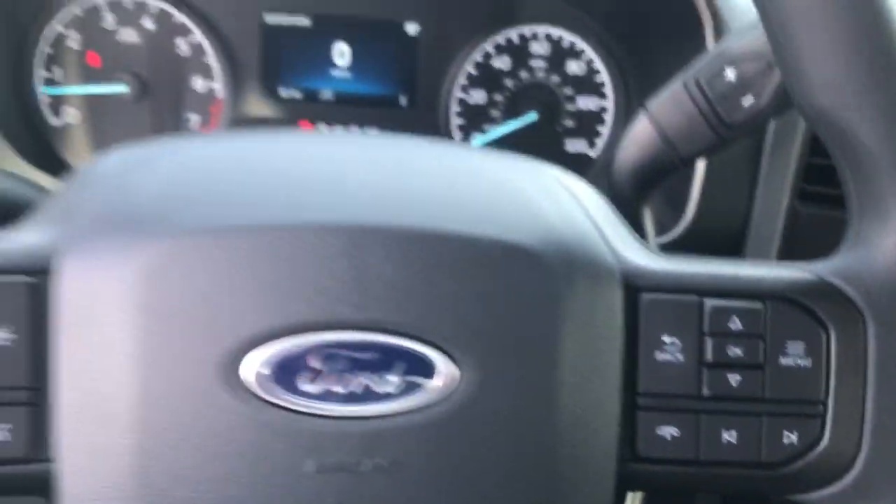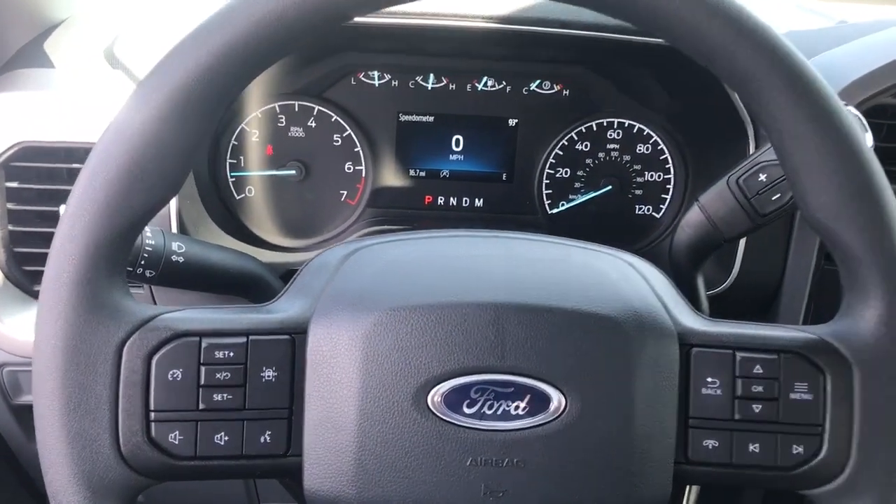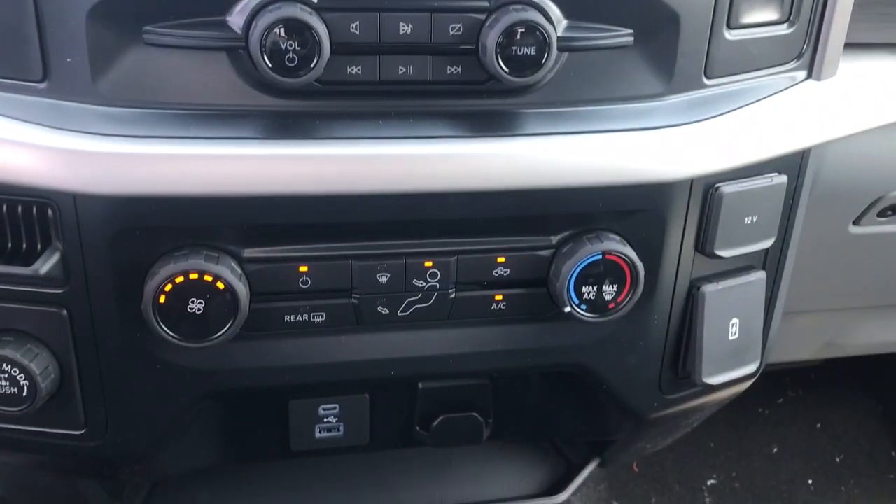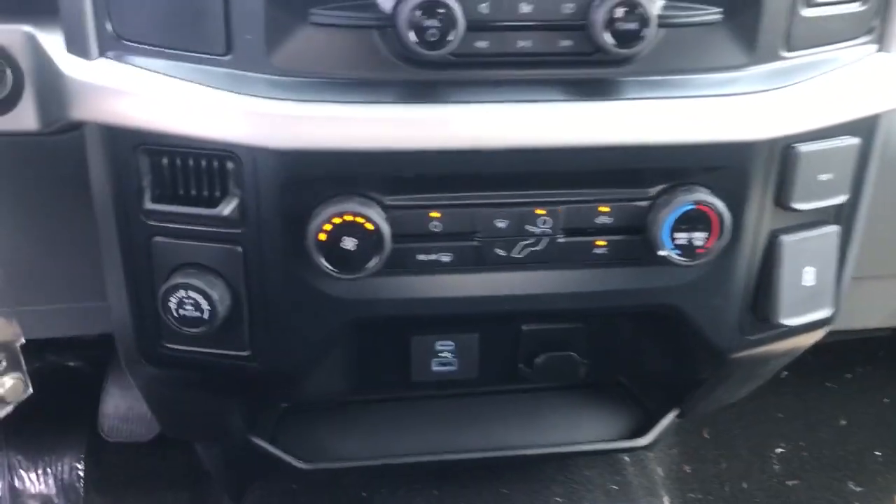Pre-collision system, keyless entry, V6 cylinder engine, heated mirrors, lane-keeping assist, remote engine start, fog lamps, backup camera, Wi-Fi hotspot, alarm.